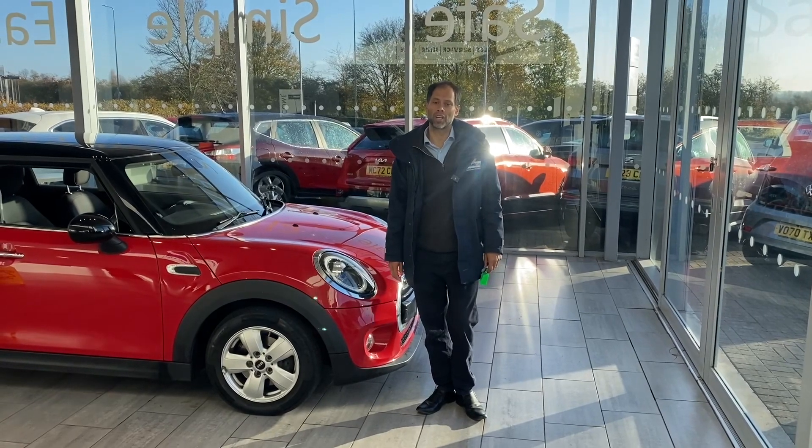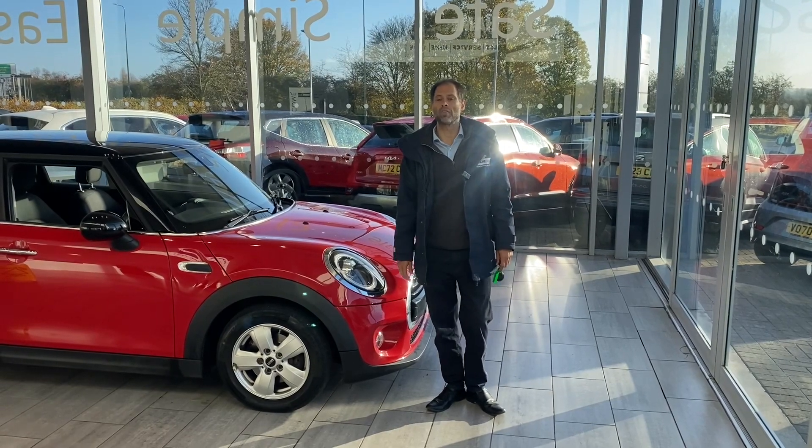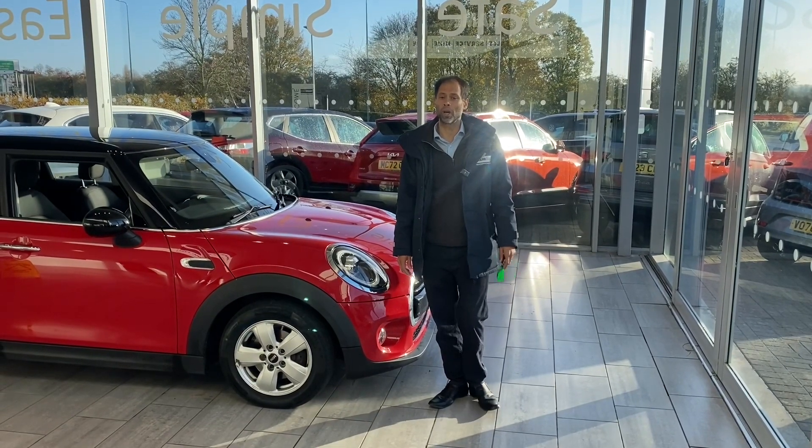Just a bit about ourselves. We've been established for almost 30 years. We're five-star Trustpilot rated and we're highly recommended by Autotrader. We have people coming from all over the UK.